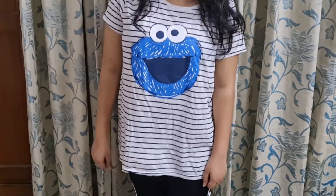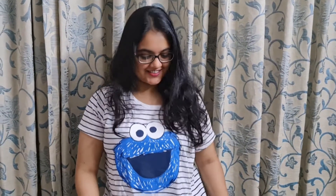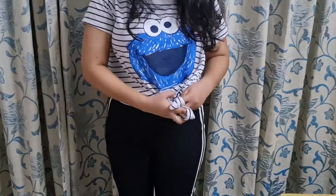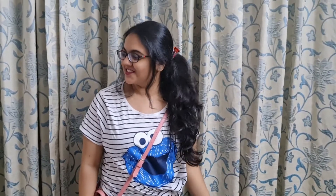As I mentioned, this Cookie Monster top is loose on me. If any top is loose on you, you can wear it as a night suit or as a casual top. Alternatively, you can style it by tying a knot to give it a nice fitted look and wear it outside for a comfortable day look.